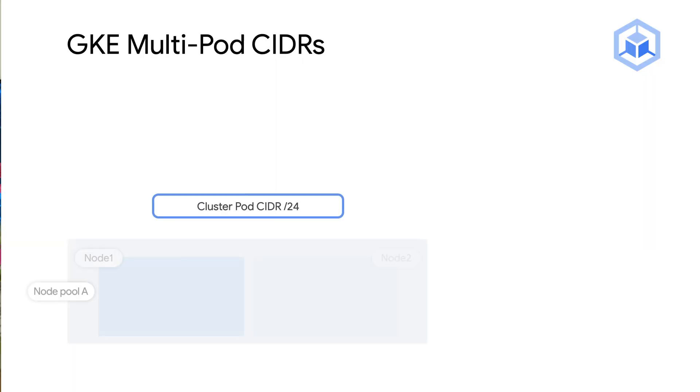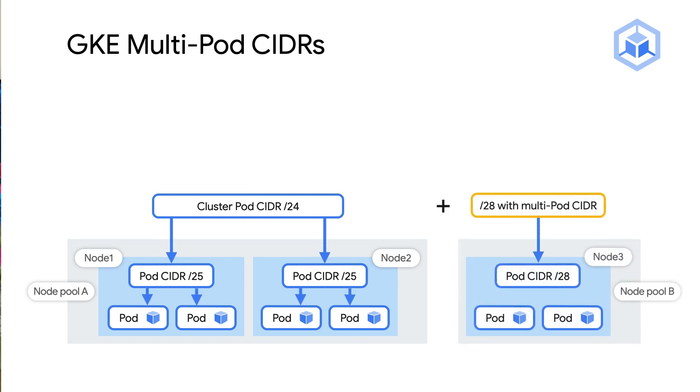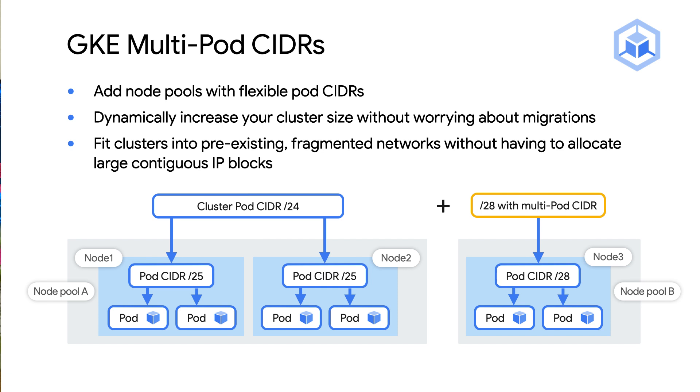I know it can be a struggle with your private IP space, especially those of you coming from already fragmented IP assignments in your environments. We all wish it was easy to find large CIDERs and move workloads to new, larger clusters, but it's not always realistic. Multi-pod CIDERs let you grow your clusters by adding node pools with additional subnets, and you'll have the sizing of your choice. Now you don't have to worry about recreating clusters and migrating the workloads — just add a node pool with a multi-pod CIDER, and you're good. You don't have to worry about having a large contiguous IP block for your Kubernetes pods.